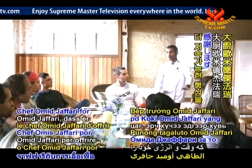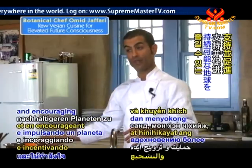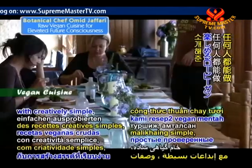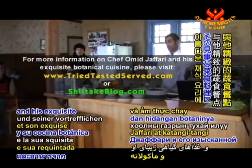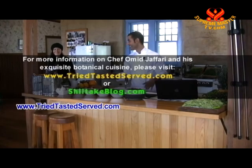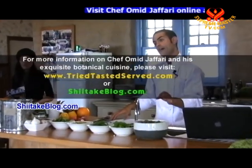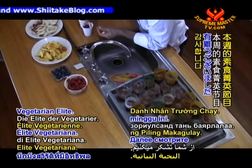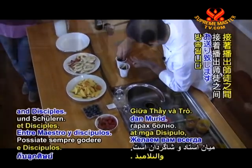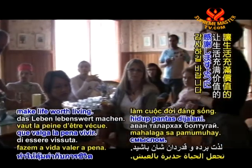We'd like to thank Chef Omid Jaffari for offering his time and energy to helping those less fortunate, supporting and encouraging a more sustainable planet, and for providing us with creatively simple, tried and tested raw vegan recipes that anyone can make and enjoy. For more information on Chef Omid Jaffari and his exquisite botanical cuisine, please visit www.triedtastedserved.com or shiitakeblog.com. May you always enjoy and appreciate the simple things that make life worth living. See you next time!